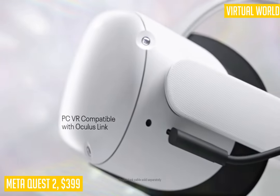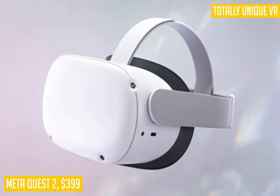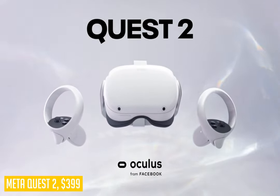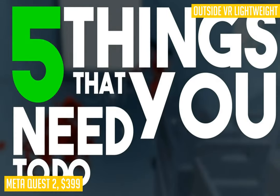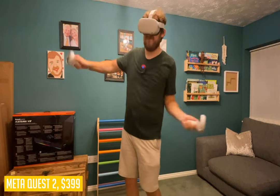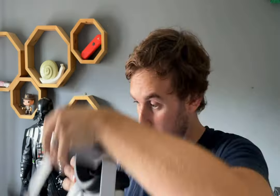The idea behind this headset is pretty simple: offer an all-in-one solution at affordable pricing that doesn't skimp on quality while still being incredibly comfortable to wear for extended periods of time without eye fatigue or headaches. The battery life lasts up to 8 hours depending on your settings before needing to be recharged via micro USB cable from its own custom charging dock stand.